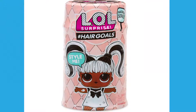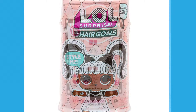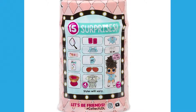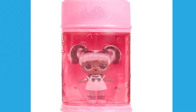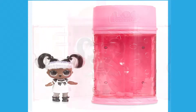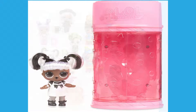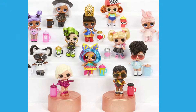Number 6: LOL Surprise Hair Goals Makeover Series with 15 surprises, Multicolor. It's not a surprise that LOL Surprise toys make the top list more than twice — they are very popular toys. As the name implies, these dolls get a realistic hair makeover. The LOL Surprise comes with 15 surprises in a hairspray can capsule. Feed or bathe them to find their mystery features. There are so many fabulous colors and styles.